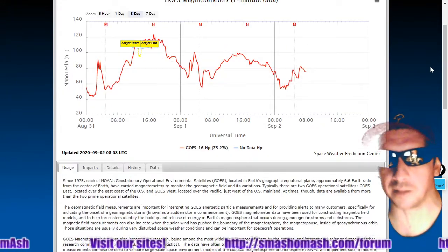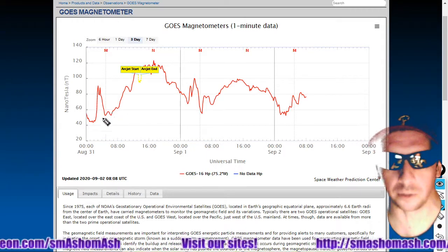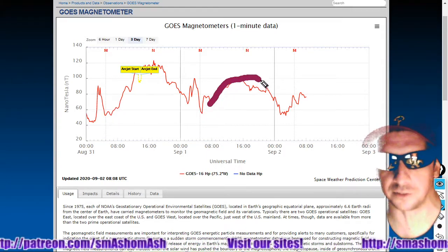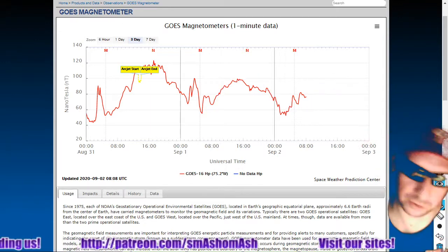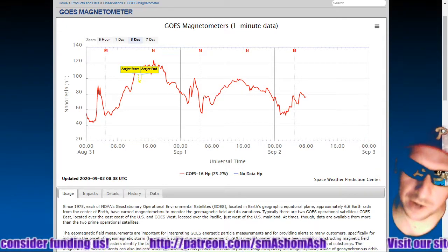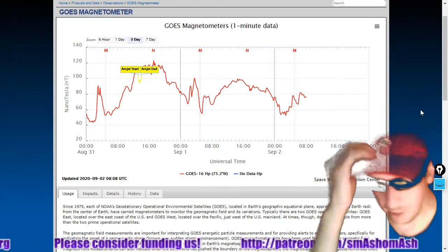The GOES magnetometer is very spiky, as we forecasted. Normally you see more smooth lines, but we're not seeing that. It all has to do with the current sheet and coronal plasma.